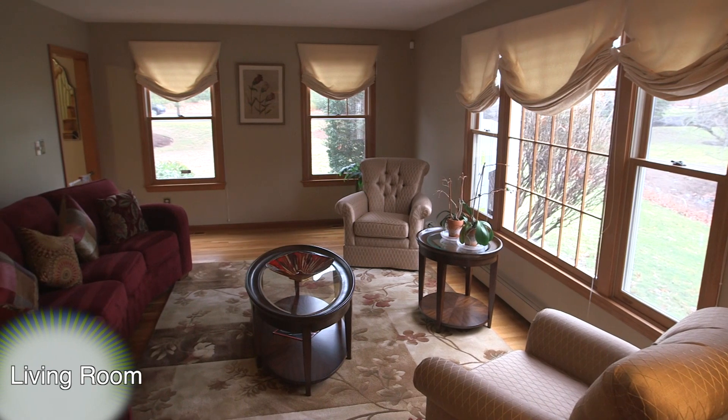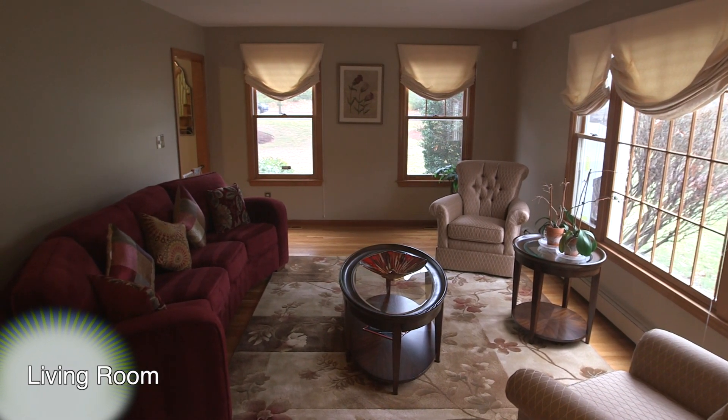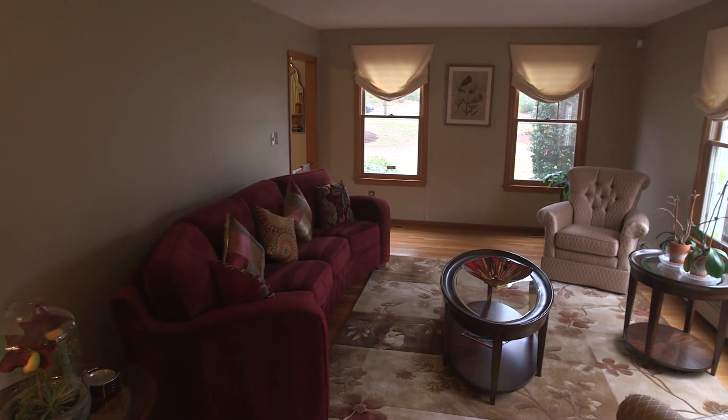Located to the left of the foyer is the home's front-facing living room. This space features hardwood floors, a large picture window overlooking the front yard, and a stylish French door leading into the family room.